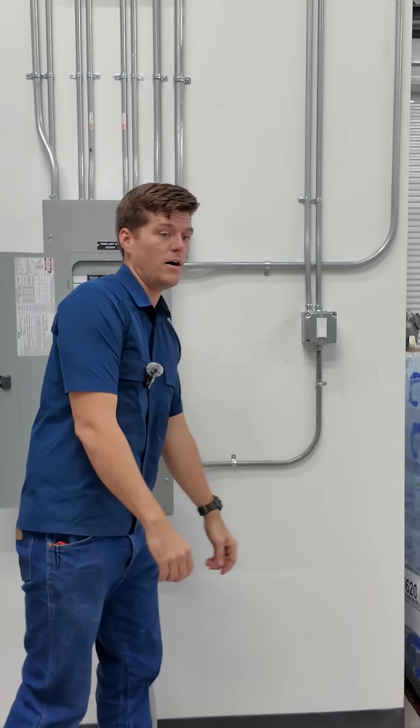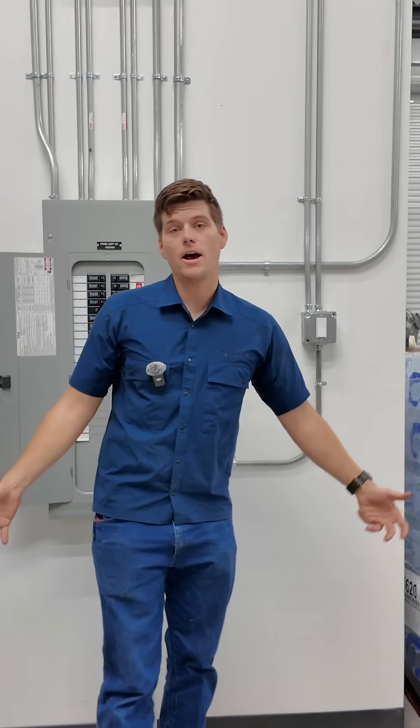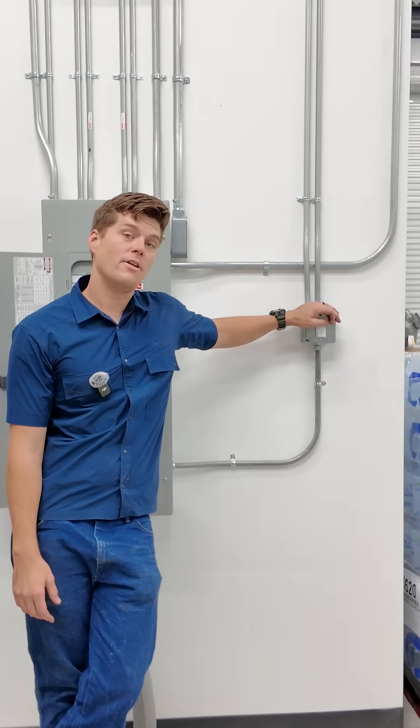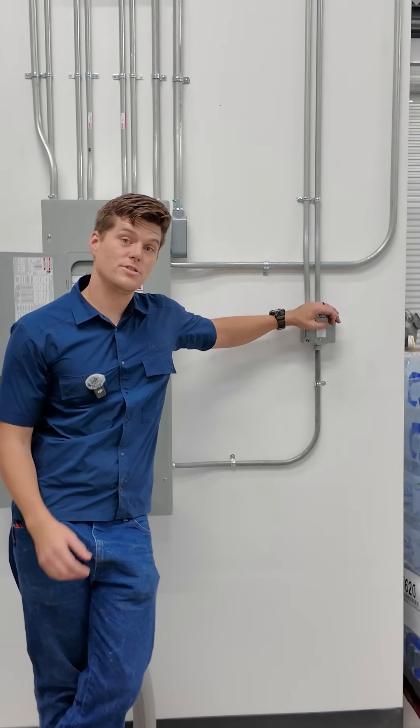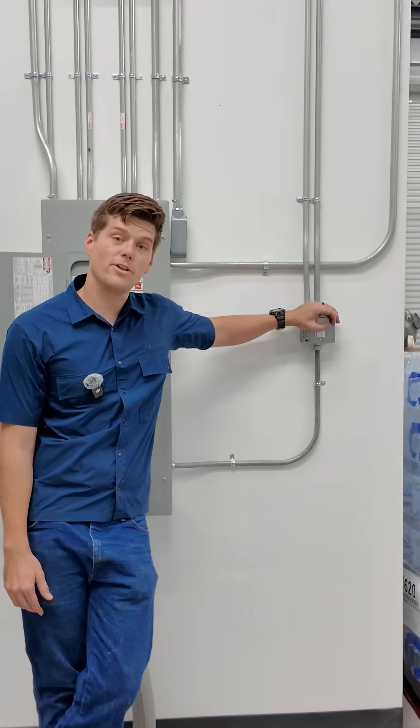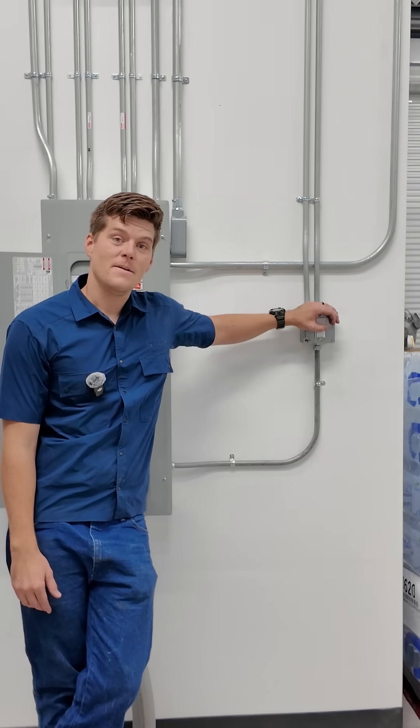So that sounds like they have a brownout. With a blackout, you lose power altogether and the lights go out. With a brownout, you'll actually see a reduced voltage being delivered to your home, which makes your lights dim or even flicker in most applications.